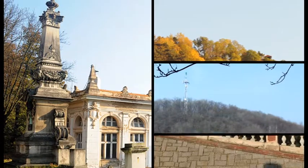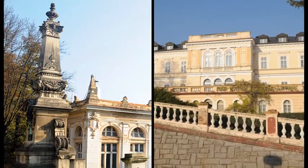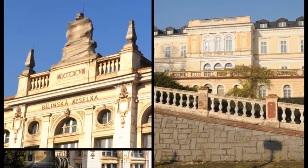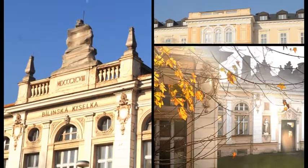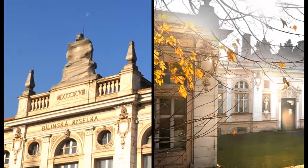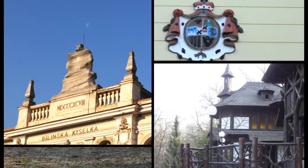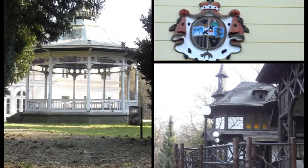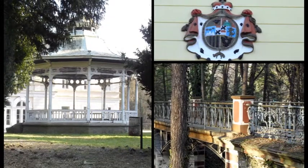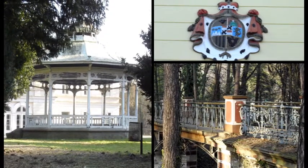As early as the first half of the 16th century, chronicler Václav Hayek of Lipocianyi was noting the mineral waters here, but it wasn't until 1712 that the local springs were cleaned and the first guests were welcomed. It received the status of spa town in the 1970s. Bilina is currently endeavouring to renew spa operations to return the spa to its former glory.